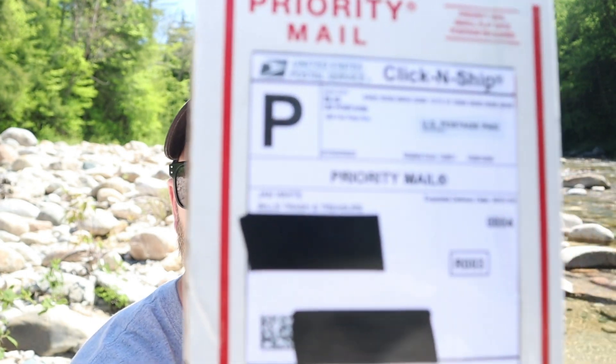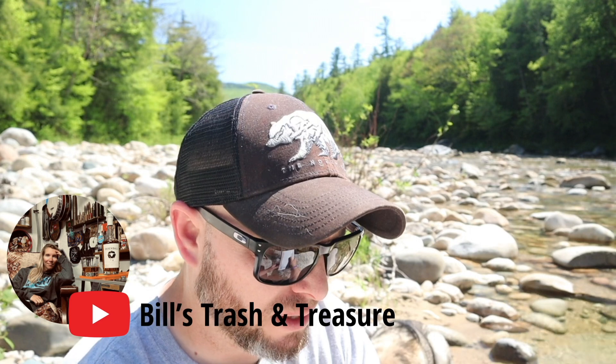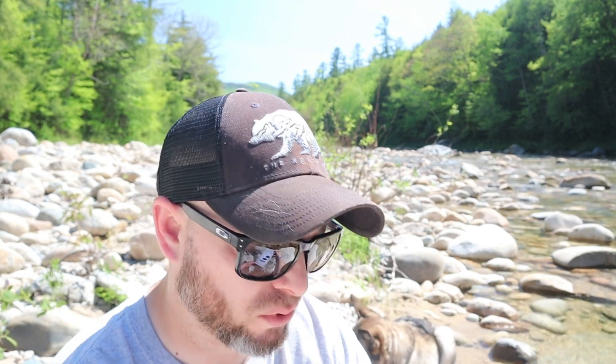So we're gonna be running some paydirt today from Jan at Bill's Trash and Treasure. Like I said, I've had this stuff for almost a year now and I decided to bring it with me on our little short memorial weekend vacation — the wife and I and the dog — and figured what a better spot to bring it down to the river here and run it.